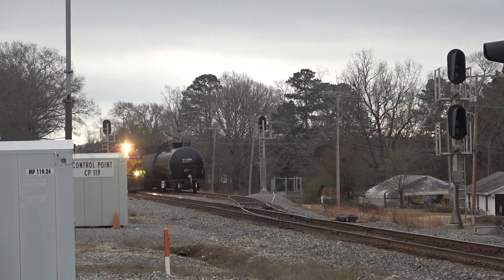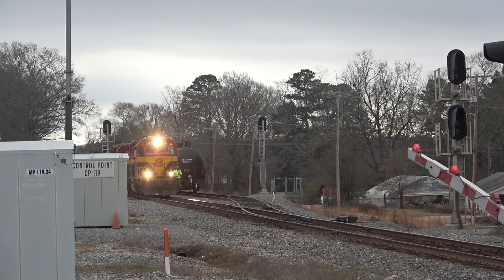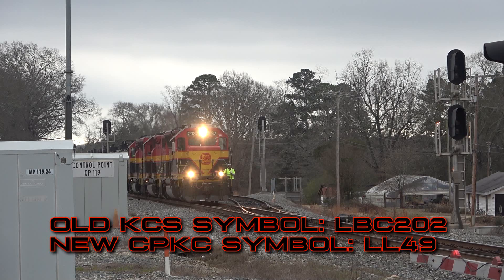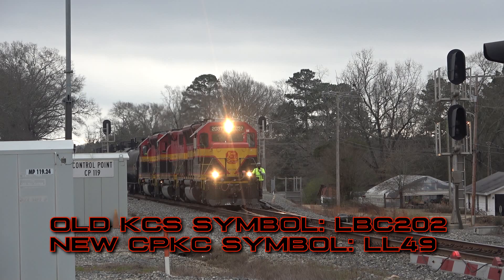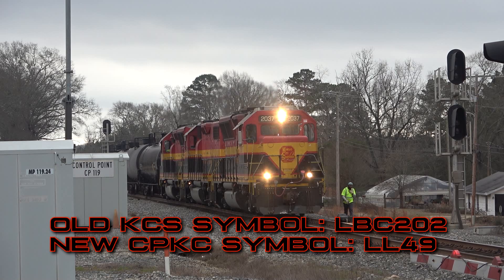Not only the road trains are seeing changes to their symbols — the local jobs have also received new symbols. KCS locals follow a different format compared to road trains. For example, the Bossier Turn, featured in last week's video, has a symbol of LBC202. The first letter represents the type of train — in this case a local — and the following two letters, BC, represent its origin in Bossier City, followed by a three-digit number indicating it is a turn job, meaning it returns to Bossier City. The new CP symbol simplifies this to L49.